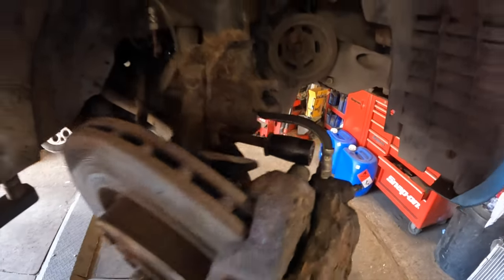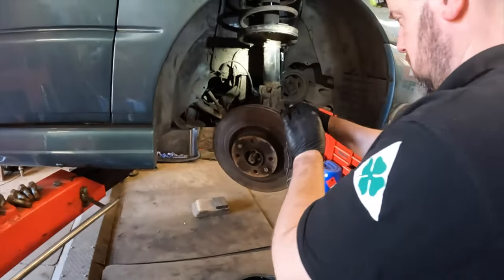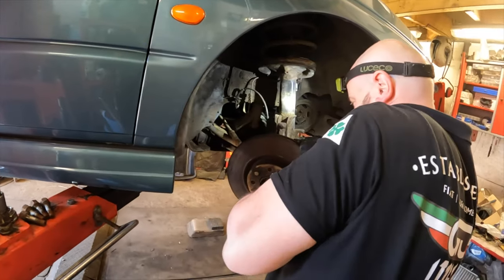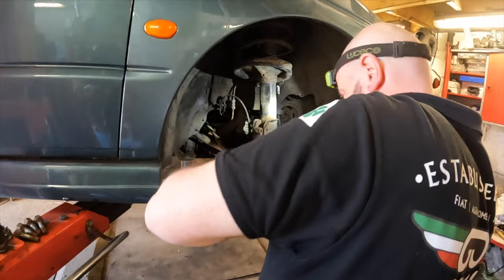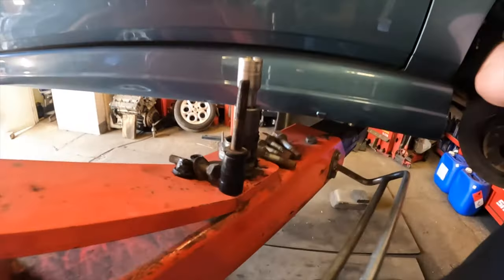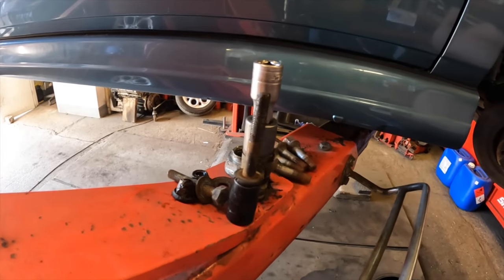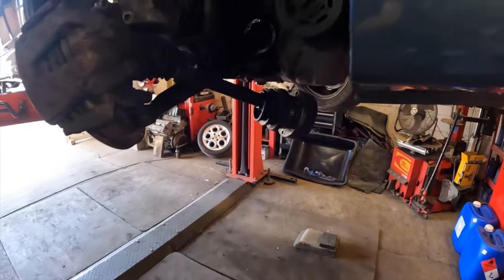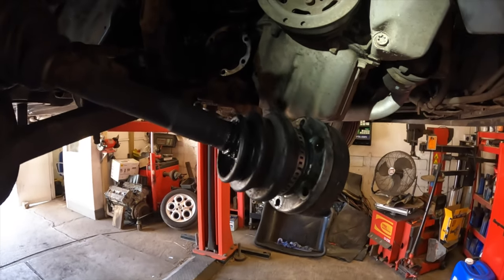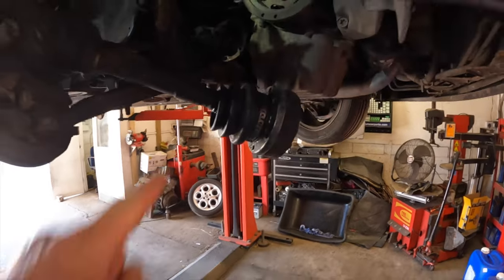It's off after much hammering, swearing, and penetrating oil - it's free! I'll be ordering a couple of new bolts to replace these because they've been mullered. And there we have the free-as-a-bird drive shaft and knackered CV boot.